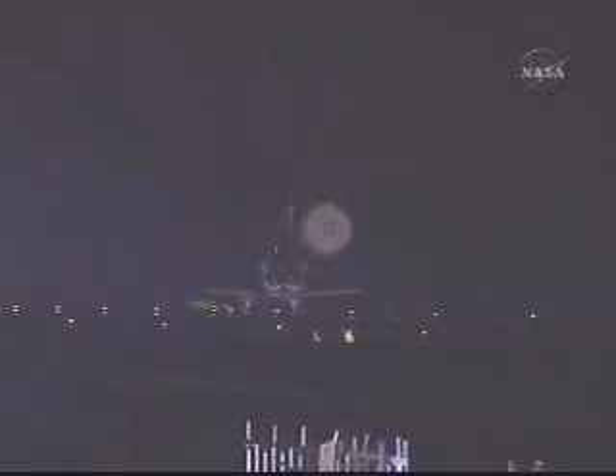This landing marks the 16th night landing at the Kennedy Space Center and 22nd in the history of the shuttle program. Tonight's landing is the 68th at KSC. Endeavour spent almost 12 days docked to the International Space Station — a record — leaving the station larger and more capable than before. European Space Agency astronaut Leopold Eyharts returning home after 48 days in space, 44 of those aboard the International Space Station.